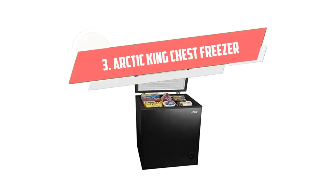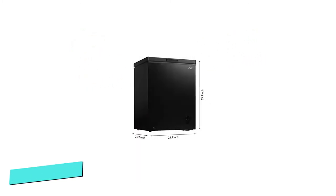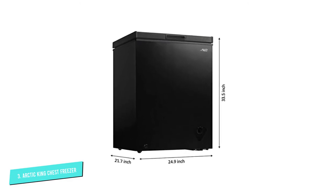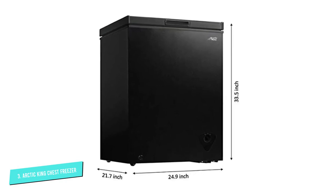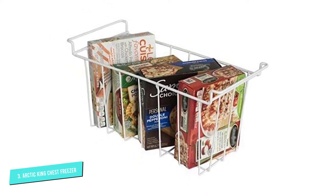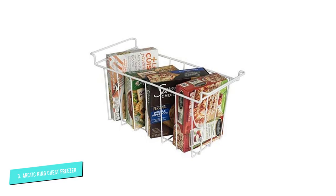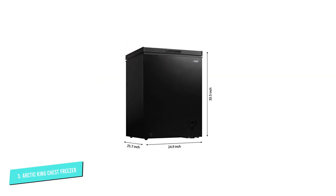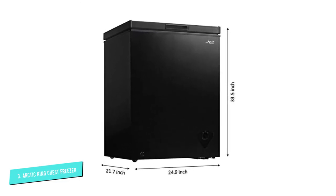Number 3: Arctic King Chest Freezer. The size of the freezer measures at 28.7W x 33.5H, which is 5.0 cubic feet. It has a great depth to allow more storage of food items. Its compact design allows it to fit well in the kitchen, basement, or garage. The Arctic King Freezer is a higher energy efficiency model that uses an estimated 218 kilowatt hours per year. You are guaranteed to save on energy bills with this chest freezer.